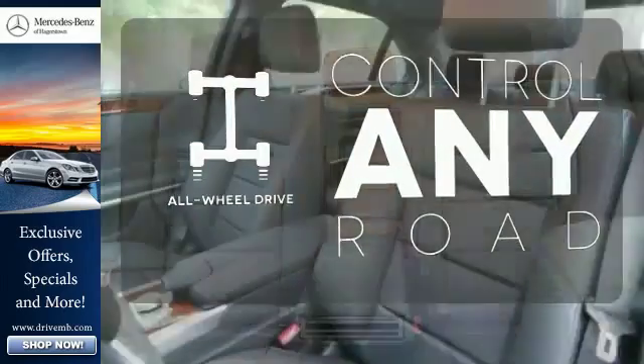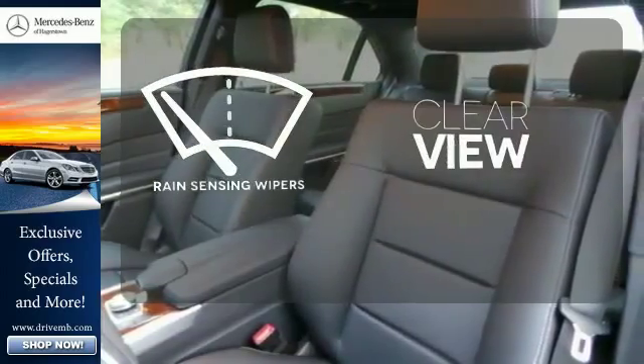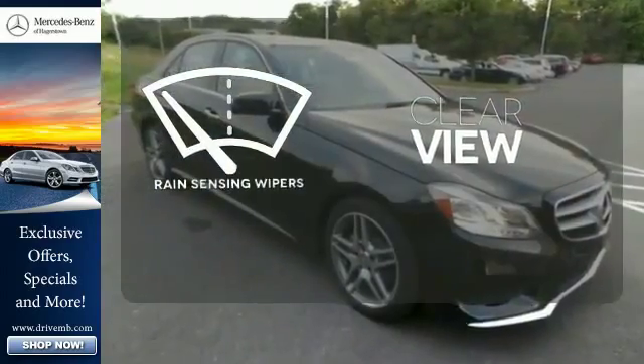All-wheel drive allows you to master any road, any time. Keep your attention where it's needed and let the rain-sensing wipers maintain a clear view.